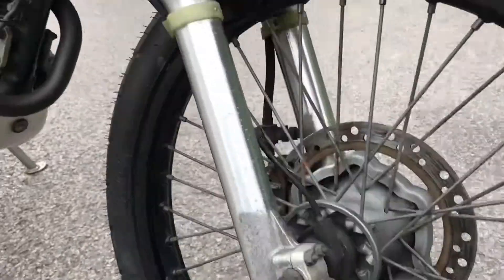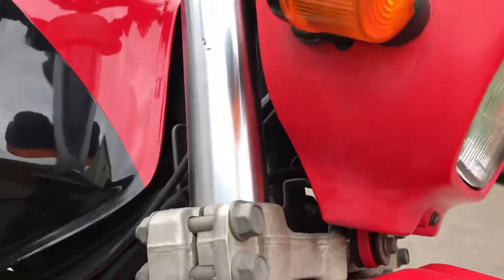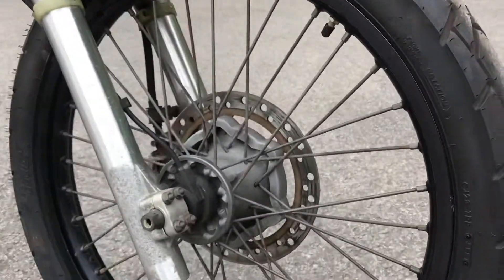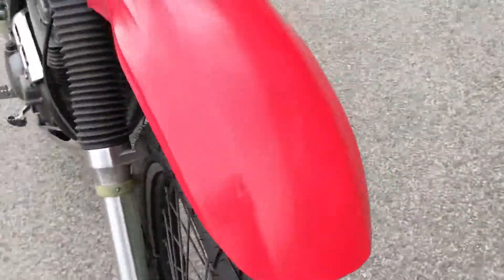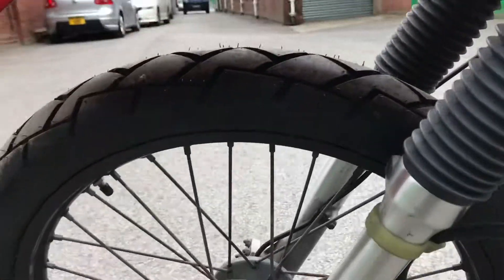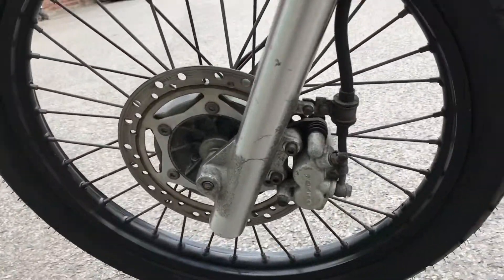There are one or two very small things. The front wheel is again in pretty good condition. Nice tires front and back. There's the headlight with the Kawasaki cowl.